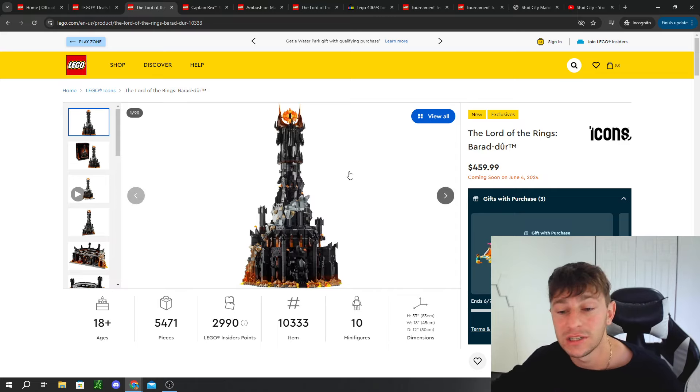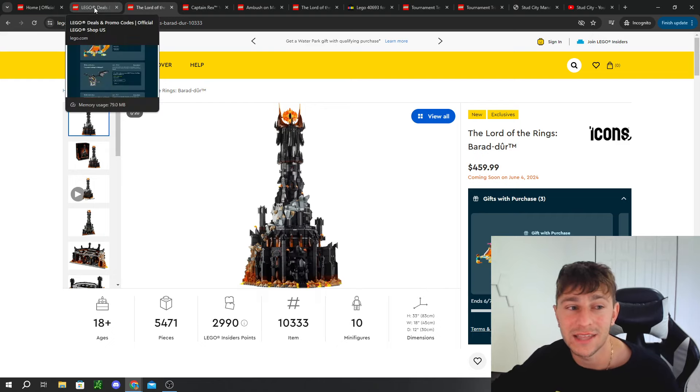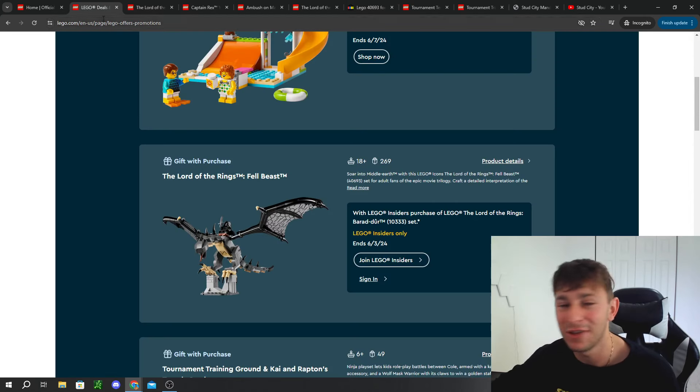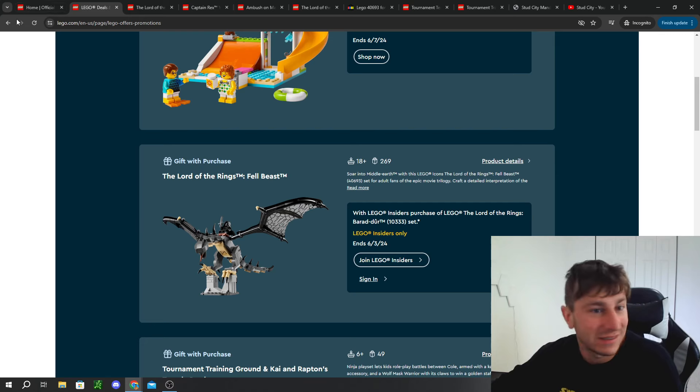At $460, it's a high price tag. If you're waiting for double points — which is rumored for a couple of weeks away in early June — consider whether it's worth waiting. Double points is only about 10%, which would be around $46 for a set like this, versus getting a free promo right now valued at over $100. If you haven't got it and you're waiting for double points, that's on you.